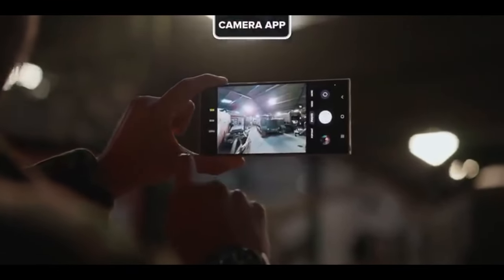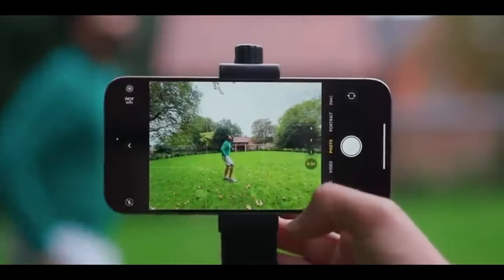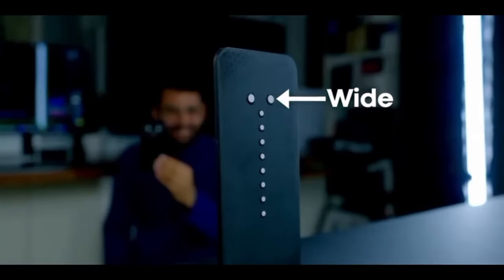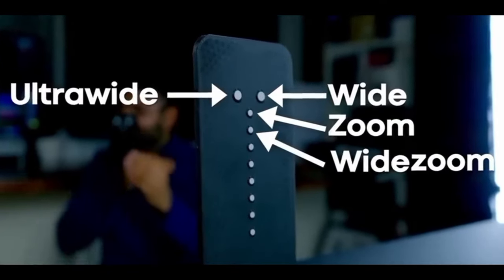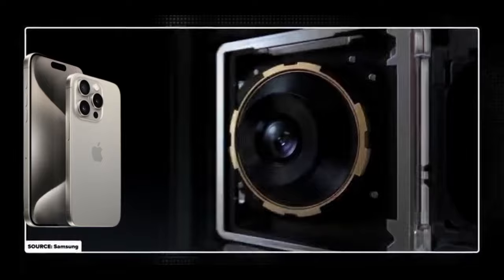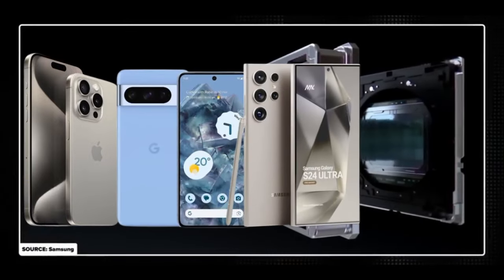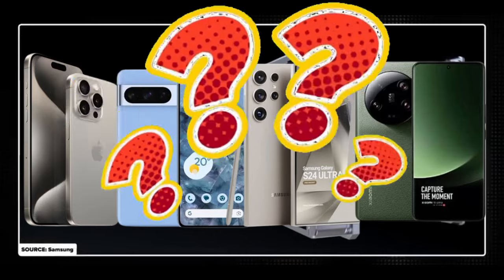There are a lot of things to look at: the clarity, the options and settings the camera presents, the features, and even video quality. This would need a full video on its own. I believe the top phone slams all of these categories. The four phones to consider are the iPhone 15 Pro Max, the Google Pixel 8 Pro, the Samsung Galaxy S24 Ultra, and the Xiaomi 13 Ultra — but which one is better?